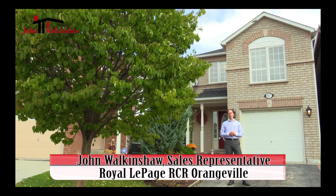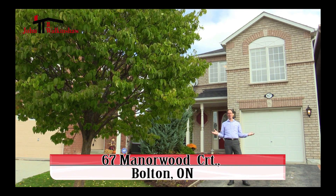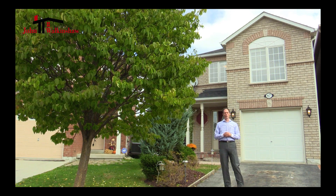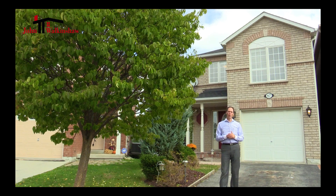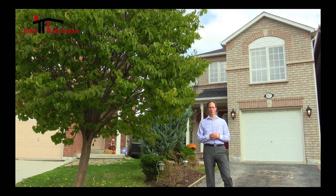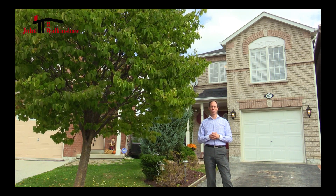Hi, I'm John Walkinshaw with Royal LePage Realty and I would like to introduce you to 67 Manor Wood Crescent here in Bolton. This beautiful two-story home features three bedrooms and two and a half bathrooms, and the basement is ready for your imagination if you need more space.